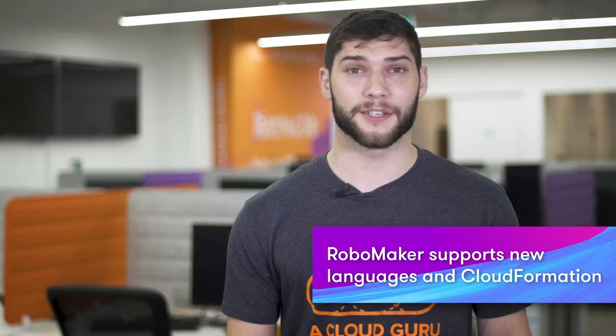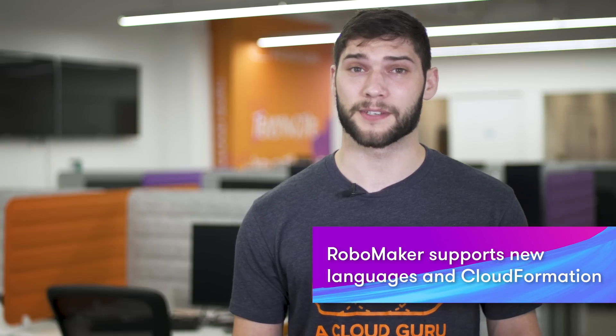AWS RoboMaker now supports new languages, tagging, and CloudFormation. The service added nine new languages: French, Korean, simplified and traditional Chinese, Japanese, German, Italian, Spanish, and Brazilian Portuguese.